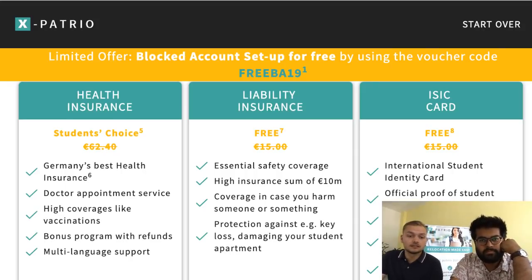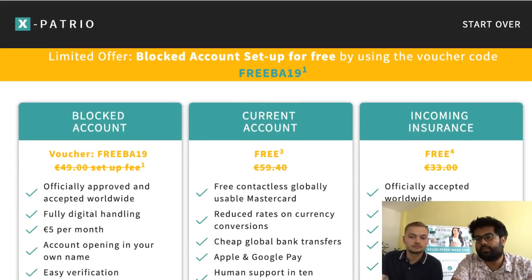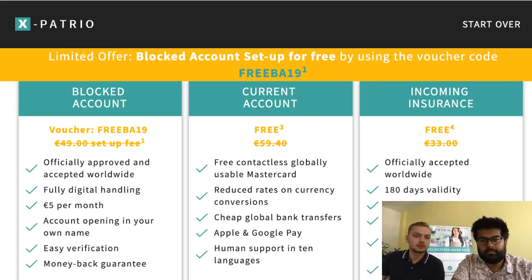You also get public health insurance — also called statutory or student health insurance — through Techniker Krankenkasse, which has been awarded the best health insurance in Germany about 13 times in a row, with 24/7 English-speaking support. There's also a liability insurance included, which some dormitories actually require. And on top, a free international student identity card giving you discounts across Europe. Most of these things you get entirely for just 60 euros — five euros per month for the blocked account, no other fees.